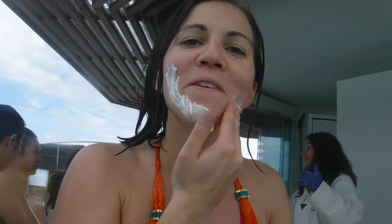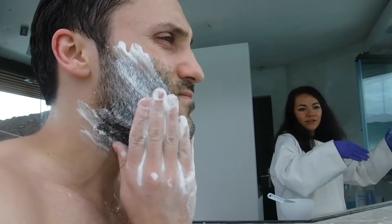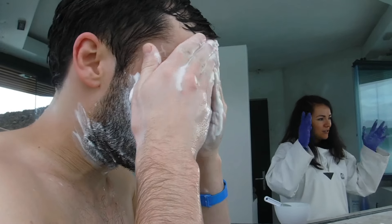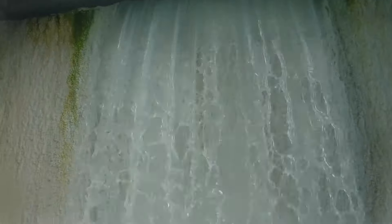You doing a little mud mask? Word to the wise — it's not edible. I don't think you're supposed to eat it.